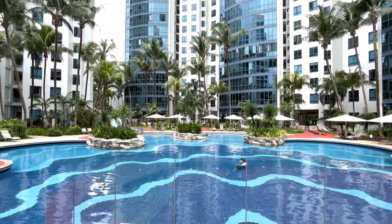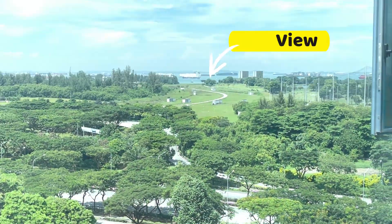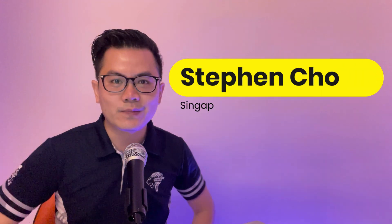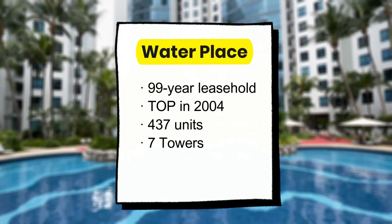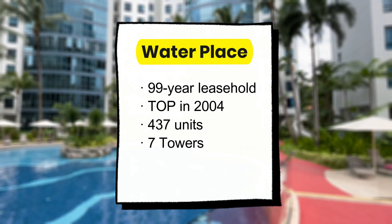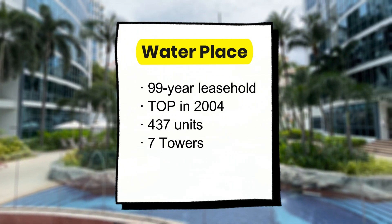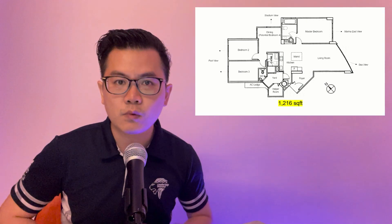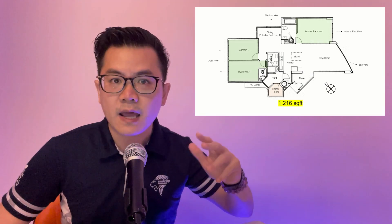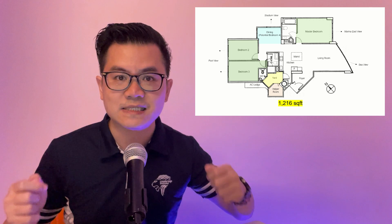Today I'm going to show you another resale unit in the Tanjong Ru Enclave, District 15 — Water Place. The only stack with sea view and stadium view. I'm the property strategist Steven Chong. Water Place is a 99-year leasehold property, TOP in 2004, making it one of the youngest projects in the Tanjong Ru cluster. There are 437 units spread across seven towers, developed by Far East Organization. The unit I'm going to show you is 1,216 square feet — three bedrooms with utility and yard, plus a dining room which is huge and can potentially be enclosed as a fourth bedroom or study room.